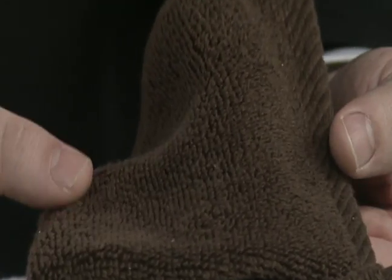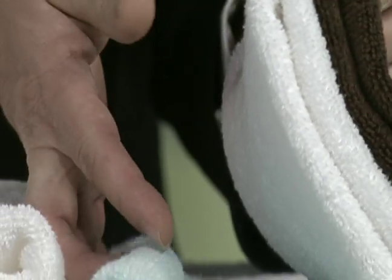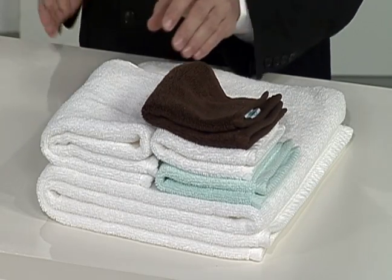And great colors too, like this in brown. We have it in milk, and we even have it — look at this beautiful wave. We can redecorate your bathroom and make it look new again.